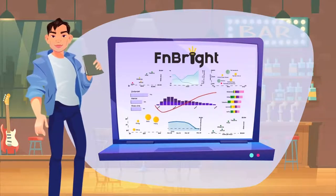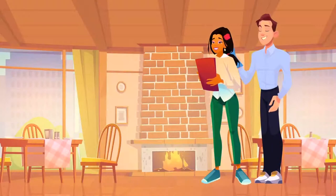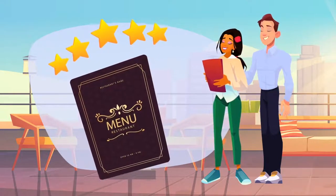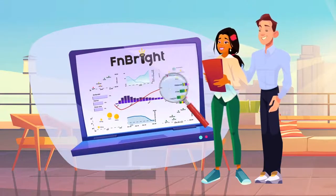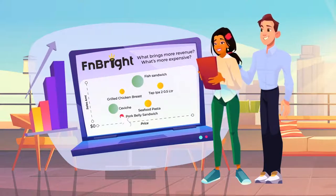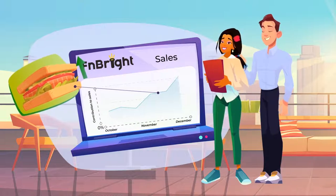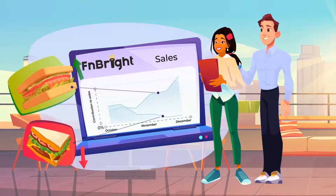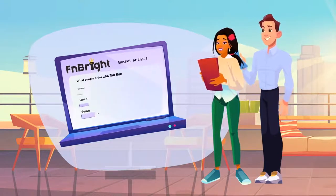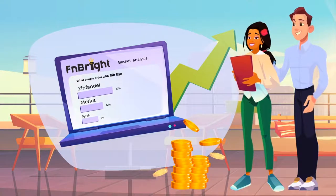Now James can sleep peacefully. He and his staff know that with FN Bright, he has everything under control. Maria and Nick are the founders of a popular restaurant group. They are dedicated foodies who believe it is of utmost importance that their menus are absolutely perfect. They use FN Bright to easily analyze menus and track what's becoming more or less popular, as well as determine the best food and drink pairings based on customer preferences. Here they see fish sandwiches becoming more popular over the past few months, especially at lunchtime, while pork belly sandwiches ought to be removed.